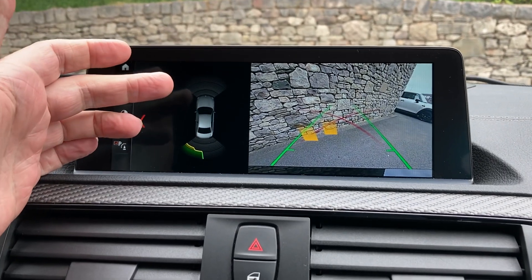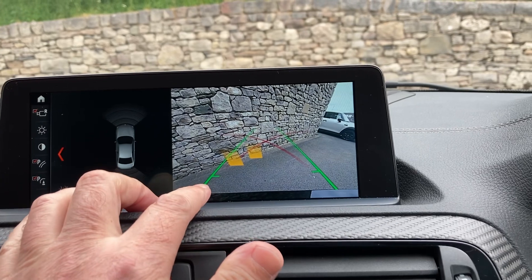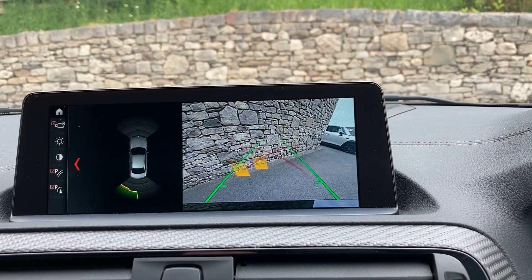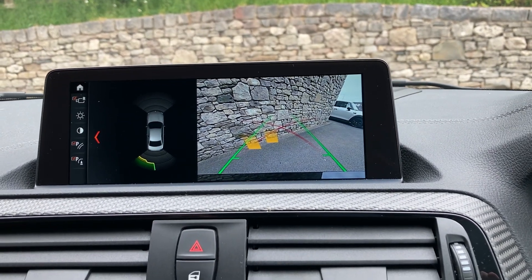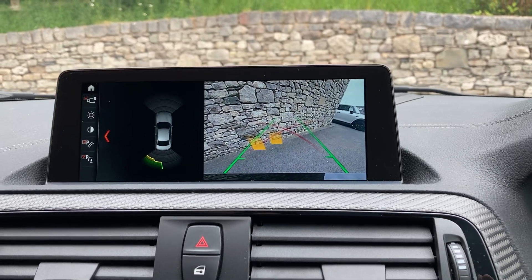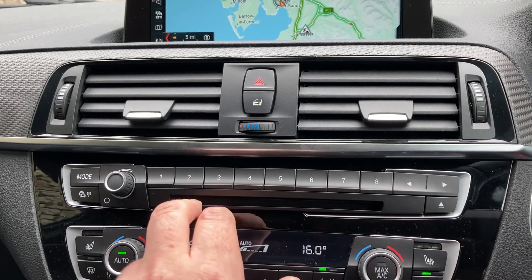In reverse gear you'll see we've got parking sensors on the front and rear — audio as well as visual — and a reversing camera with guidelines and obstacle markers. Definitely no excuses for bumping into anything. You've also got Bluetooth for your phone, DAB radio, and favorite buttons which are handy for places you visit often.